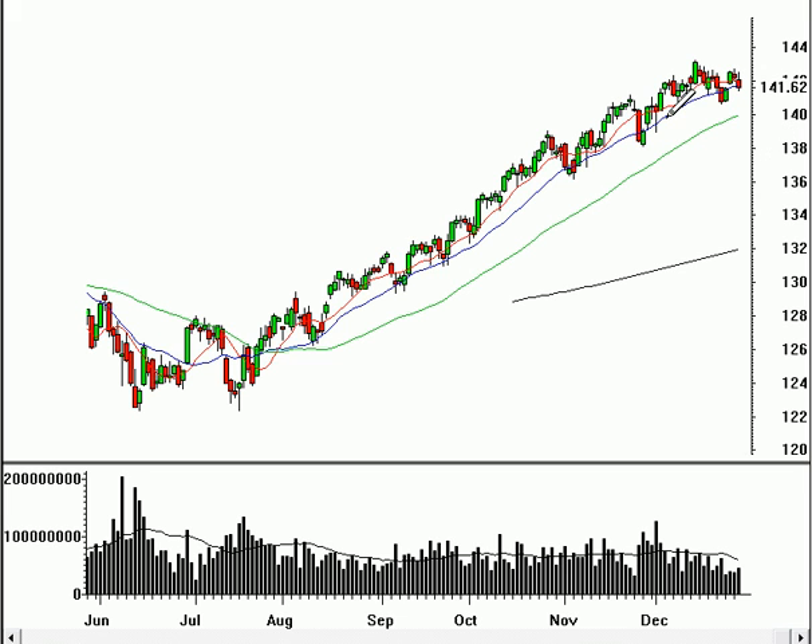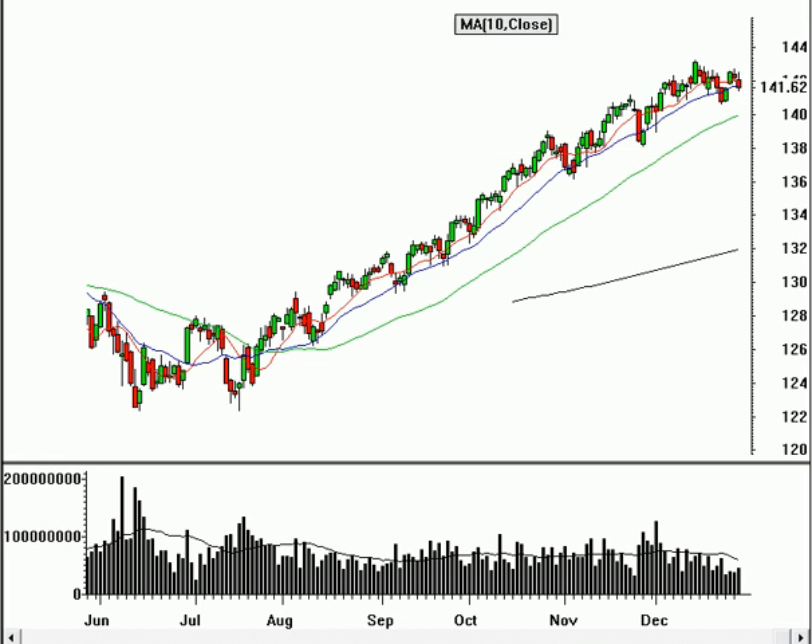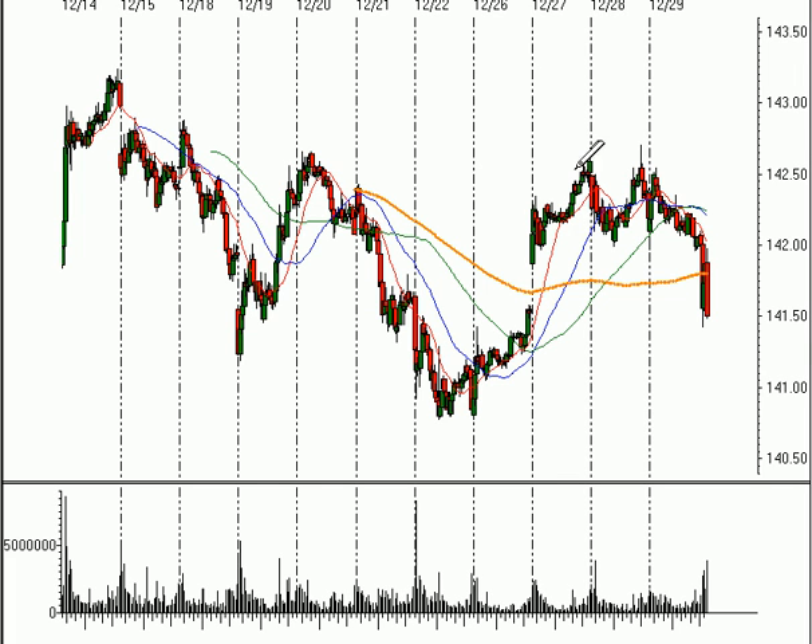Tough to call for a top necessarily, but this market has gotten quite extended to the upside, and it wouldn't be a surprise to see some profit-taking and pullback in the new year. Looking at the 50-day moving average as a target, we can also look at this most recent leg higher that began around November 28th up to this high. If we take that and use Fibonacci, a two-thirds retracement would bring it down to that 140 level, which leads me to believe that is a very good short-to-intermediate-term target on the downside.